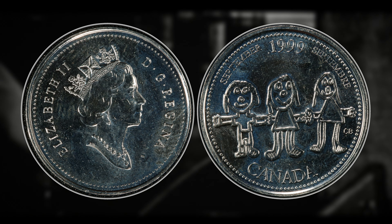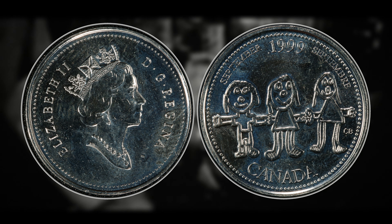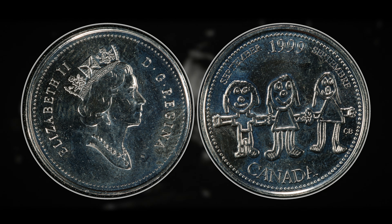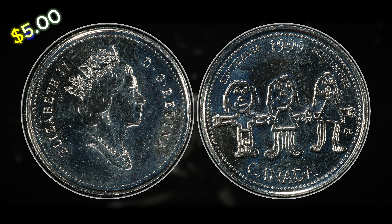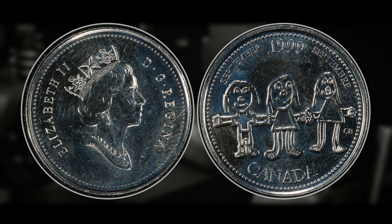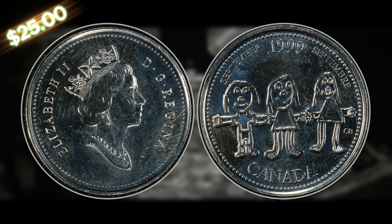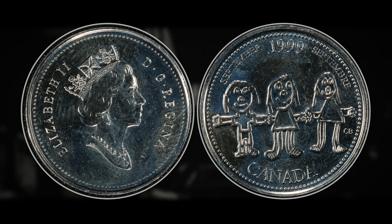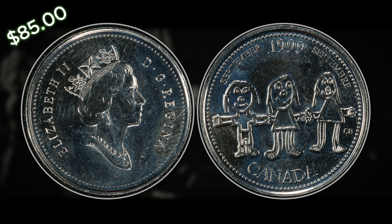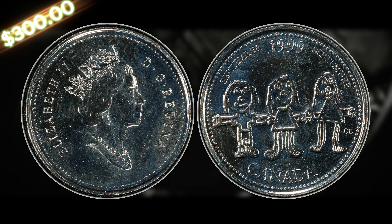As we get into the values for the September 1999 overstrike coin, it does have a low-end premium — you're not going to get rich off finding one in beat-up shape. If you find one at the bottom of the Sheldon scale, you can still probably get anywhere from $5 to $10, especially if it has very noticeable die clashes in the triangle on the child on the right side of the reverse. If it can score around the AU50 mark, it can be worth around $25. As we start to get into the MS range, this coin can be worth around $85 for an MS62, and the highest auction record I was able to find is $300 for an MS64.